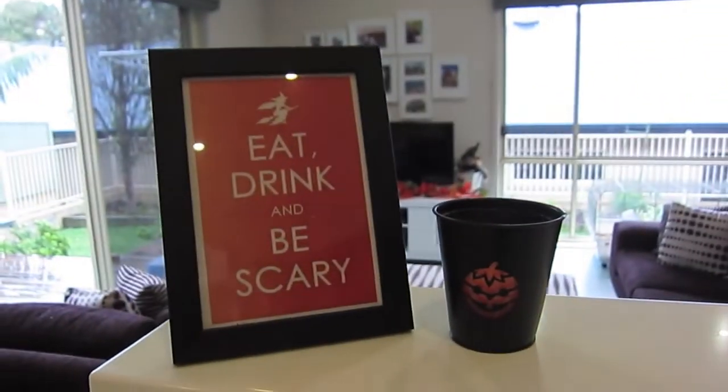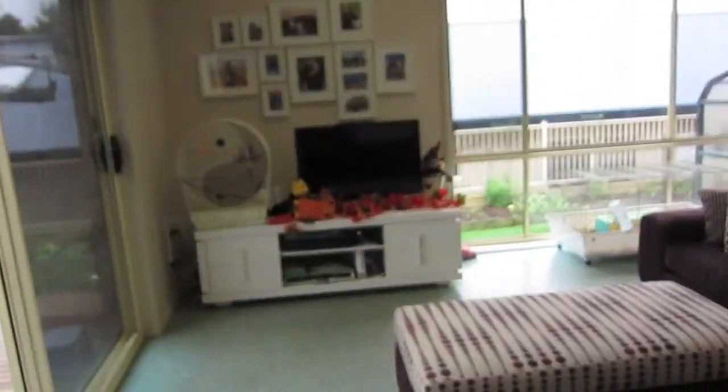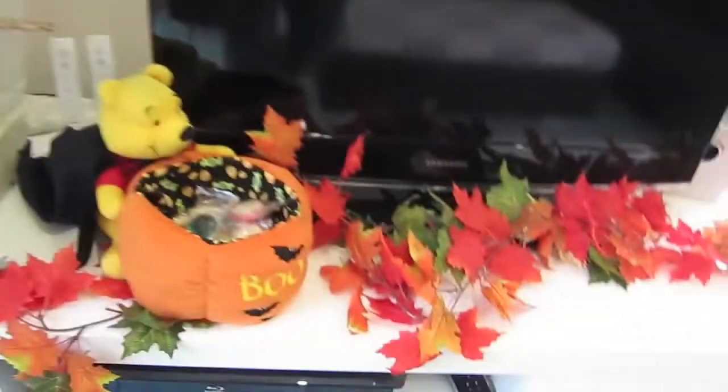Over here in the kitchen there are a few little things: 'Eat, drink and be scary' — which I think is very appropriate in the kitchen. My little 'boo' and there's a little spidey there — love that too. That's everything in the kitchen. The kids have got a little bit of decorating over here as well. It would have looked better until the birds moved in — the birds had to move here with the new couch.